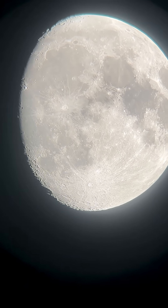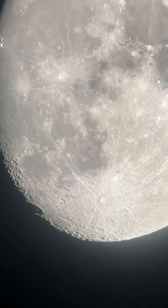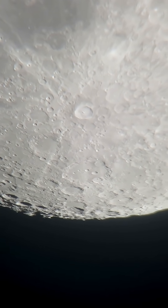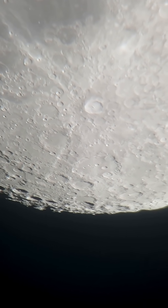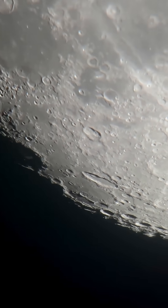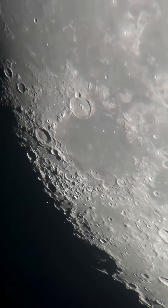There it is — 86% illuminated. We got to zoom in. There's Tycho Crater up in the middle. Look at the terminator line along the bottom. There's just so many craters along it tonight. Seeing the moon this close is just so cool.